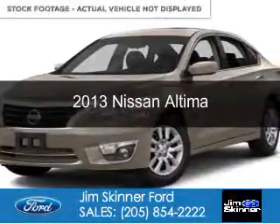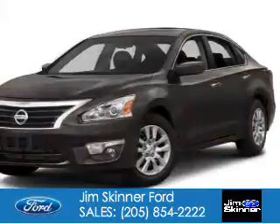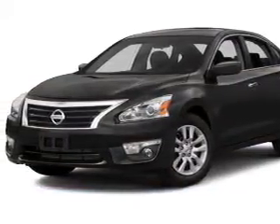This is a used 2013 Nissan Altima. It's powered by front wheel drive, a 2.5 liter four-cylinder engine, and a continuously variable transmission.